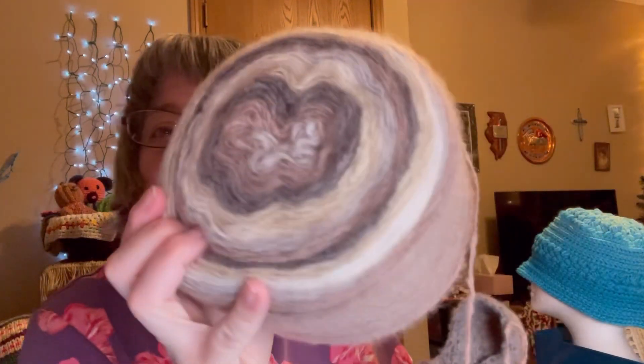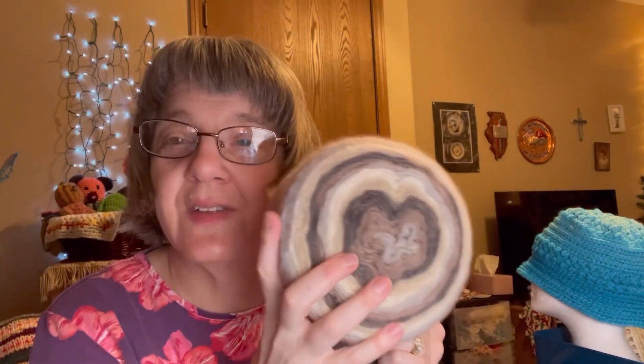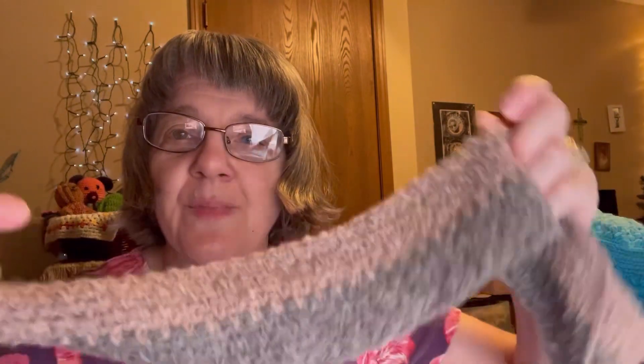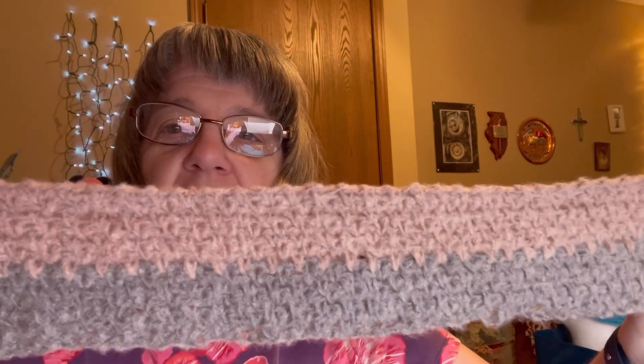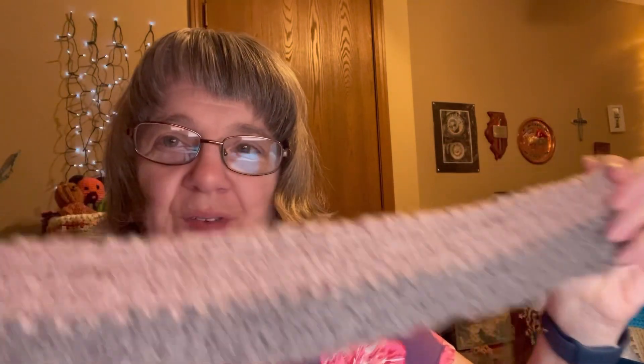This first work-in-progress — I had to start something because the cloud yarn spoke to me, but it's just a simple project. It's going to be like a simple blanket or a shawl, depending on what the yarn tells me to do. All it is, is a linen stitch for this.